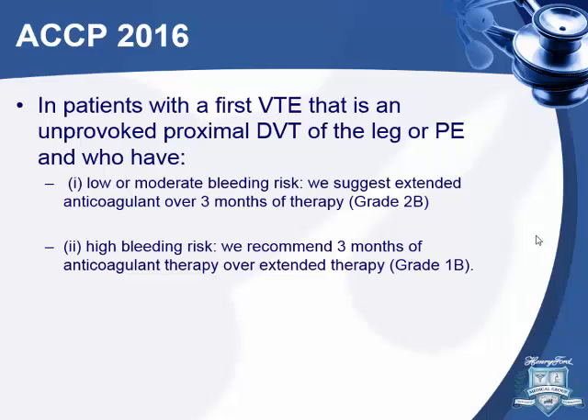That's my argument for treating first unprovoked PE lifelong. The new ACCP guidelines also recommend this — if it's unprovoked and the patient has a low or moderate bleeding risk, they recommend extended anticoagulation, meaning indefinite, over three months. If bleeding risk is high, three months is recommended over extended treatment. Always evaluate the patient when you consider stopping.